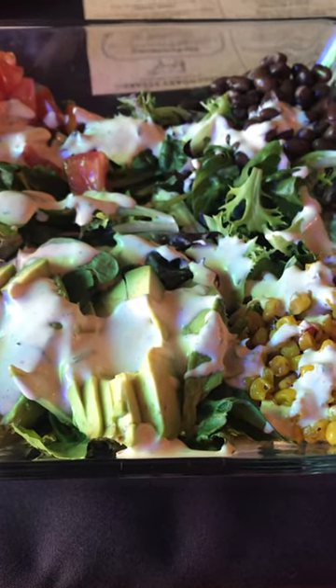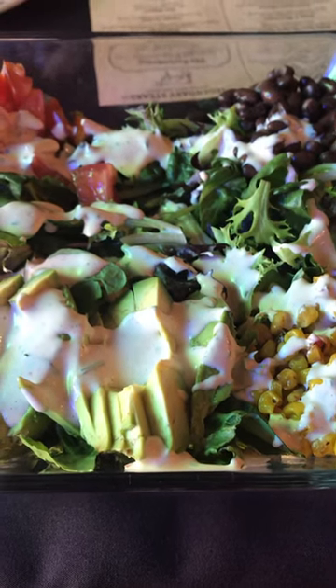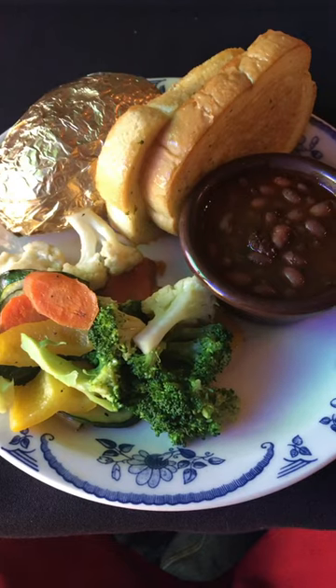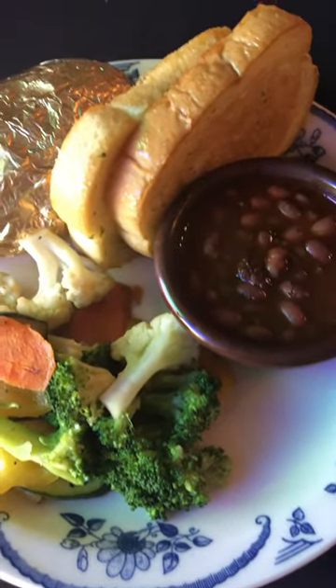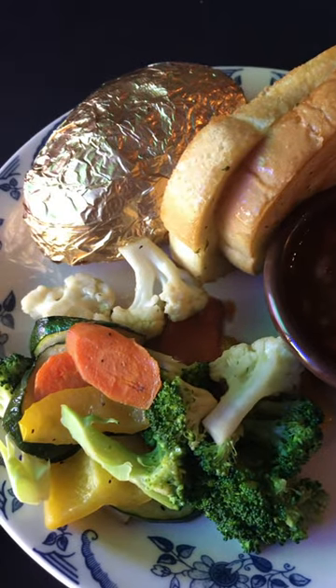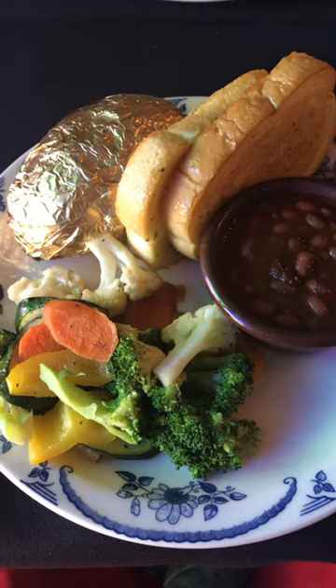Then I went to a restaurant and ordered a green salad with avocados, beans, corn, and tomatoes. They also brought out a dish of veggies, some baked beans, a potato, and threw in a couple pieces of bread. So that was about it — thanks for watching, give a thumbs up if you liked it, and we'll see you soon.